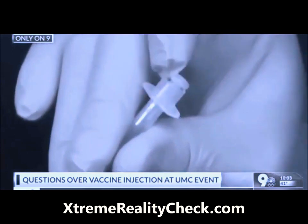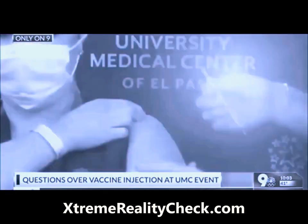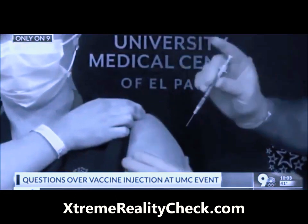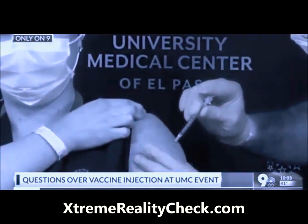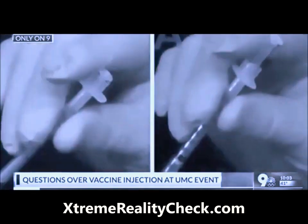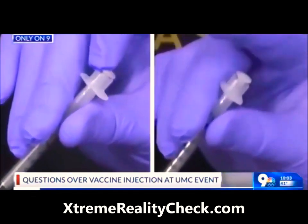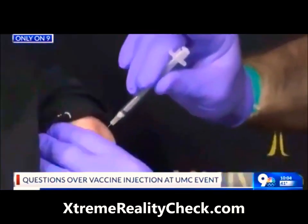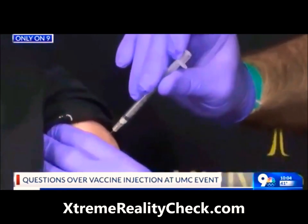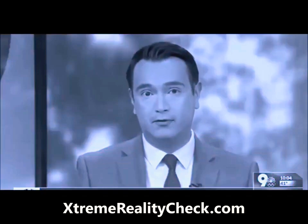Our viewers are wondering whether the worker received the injection at all. For comparison, here is a look at one of the other injections administered just moments later to a woman. You can see this plunger is clearly pushed down all the way. When we show them to you side by side, you might notice a difference. KTSM reached out to UMC for comment this evening and shared the raw footage we captured today. A spokesperson maintains all five healthcare workers were given full doses.